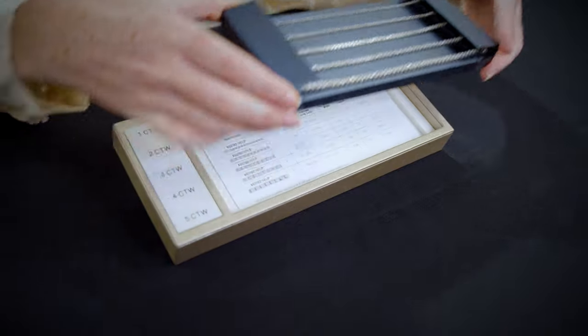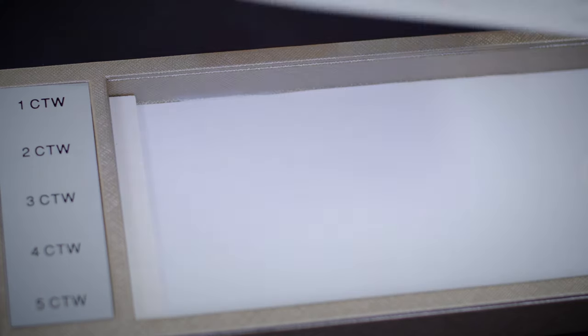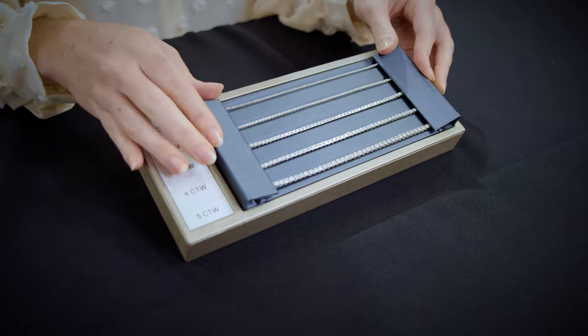All prototype bracelets come in a seven and a quarter inch length and have a convenient insert detailing all line bracelet information, such as stone sizes, stone counts, diamond clarity, diamond color, and suggested retail pricing.